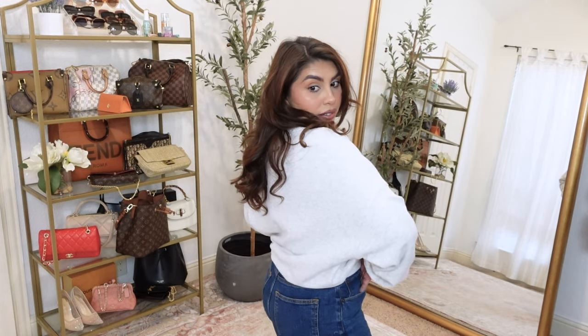Oh my gosh, how cute is this little cropped sweatshirt? It says Coffee Club New York City Manhattan and it's so incredibly soft. I did grab my regular size medium and I feel like it has a nice little oversized fit. It's so soft on the inside and I love the marled gray.